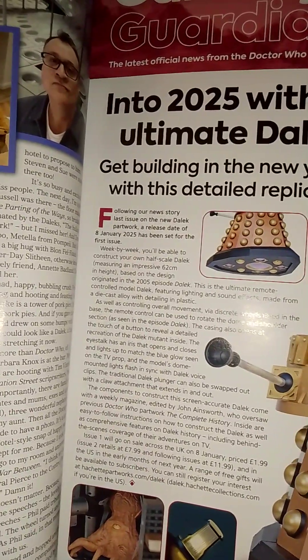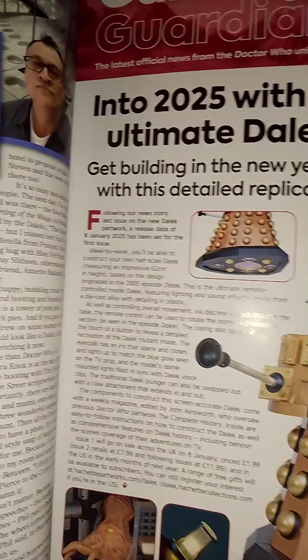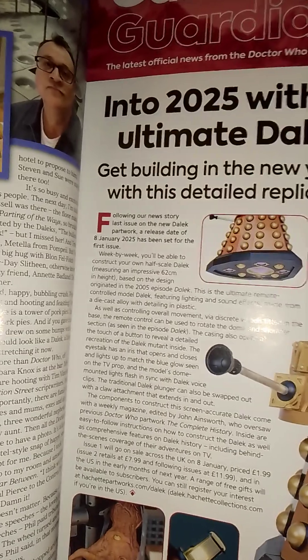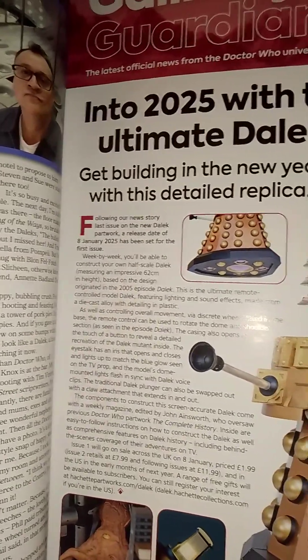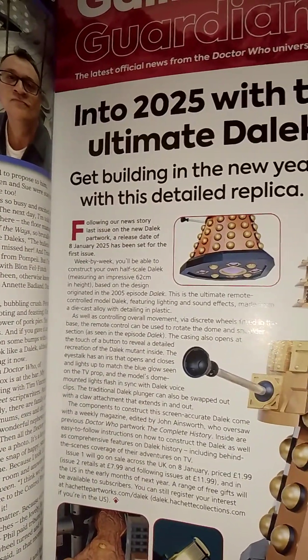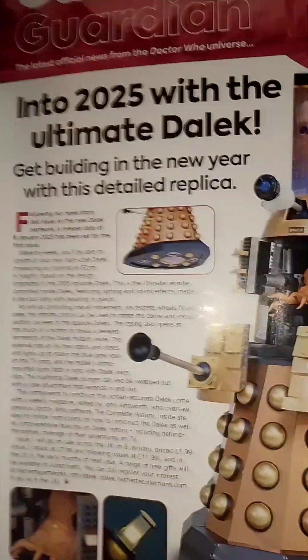Of course, if you want to look at it, go to DalekHitchTiffCollection.com where you can get some of the bonus stuff and pre-order it now. It is for UK and America, so get ordering it, guys.